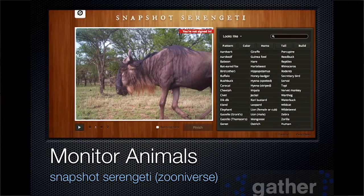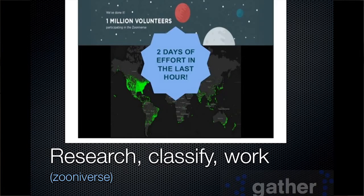Some examples which I think are quite inspirational — these are some of the most used things. Snapshot Serengeti: there are cameras set up in Serengeti National Park and you help classify animals that pass in front of them. And by the same organization, Zooniverse, a million volunteers have helped in classifying various pictures of galaxies.